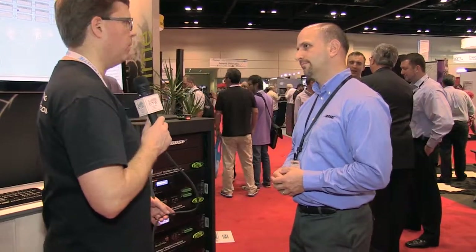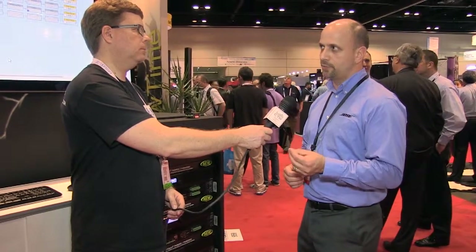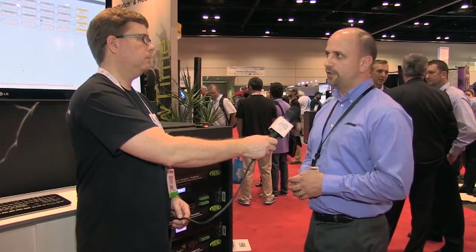These amps have multiple channels — some have four channels, some eight channels — and they can be bridged as well, giving you a lot of power combinations. What's really unique about PowerMatch is that not only can you take two channels and bridge them, but you can take four channels and bridge them together, so you can really create multiple power configurations.